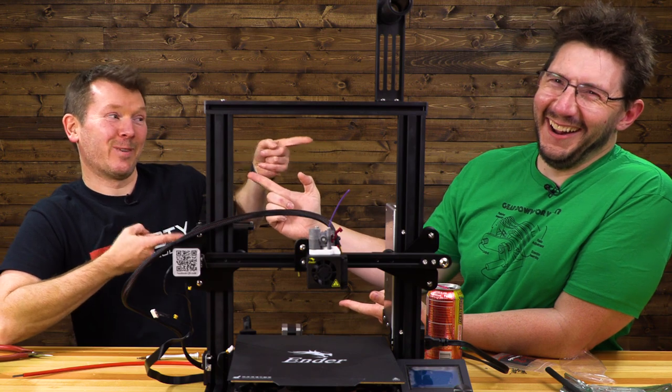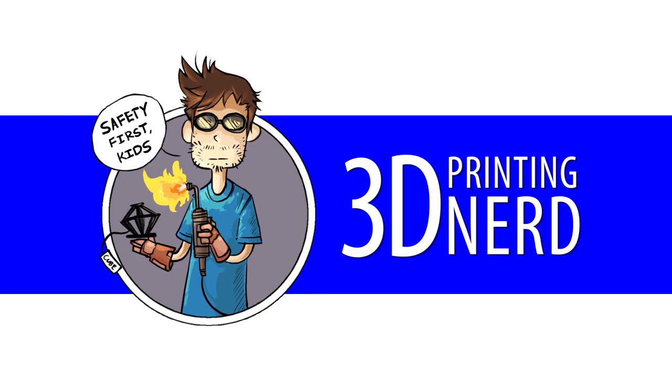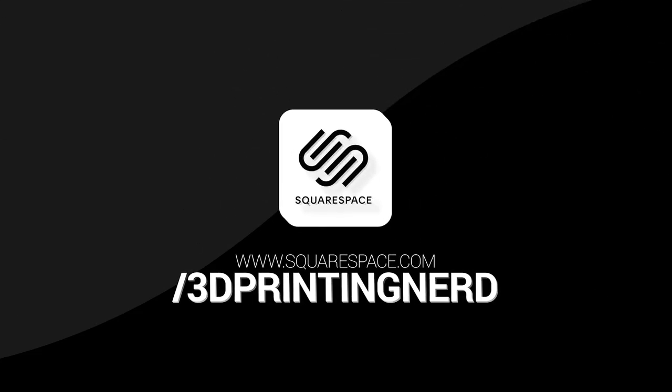G'day. This is the 3D Printing Nerd. This episode of 3D Printing Nerd is sponsored by Squarespace. Welcome back.